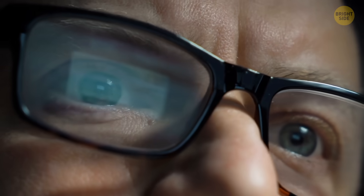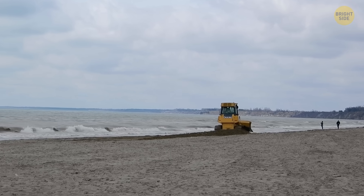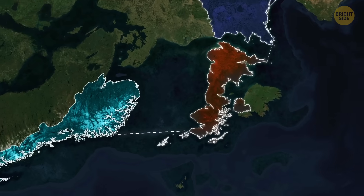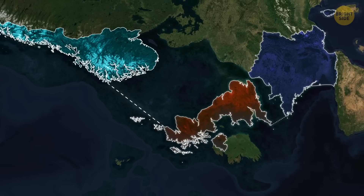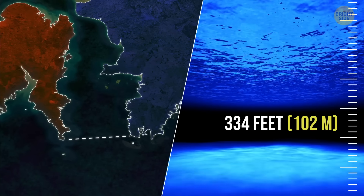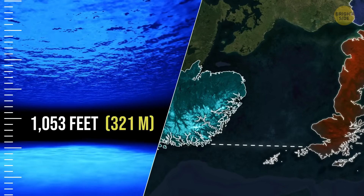As crazy as it may sound, this project is totally feasible — except for one teeny-tiny detail: the scientists who had this literally life-saving idea don't want the dam to be built. The NEED requires two dams: one that is 100 miles long and almost 334 feet deep in the English Channel, and another that is 300 miles long and more than 1,000 feet deep in the North Sea.